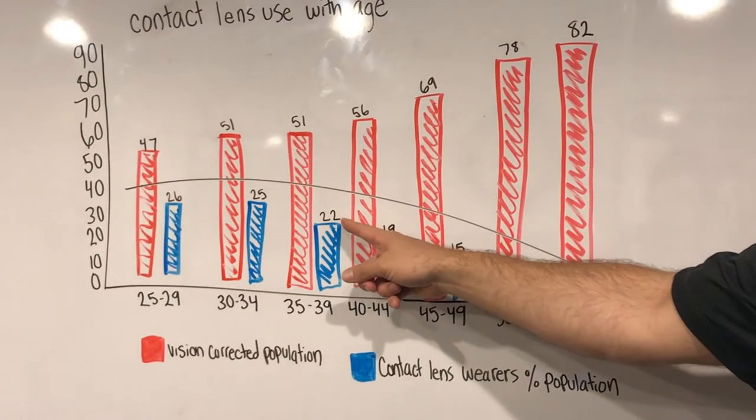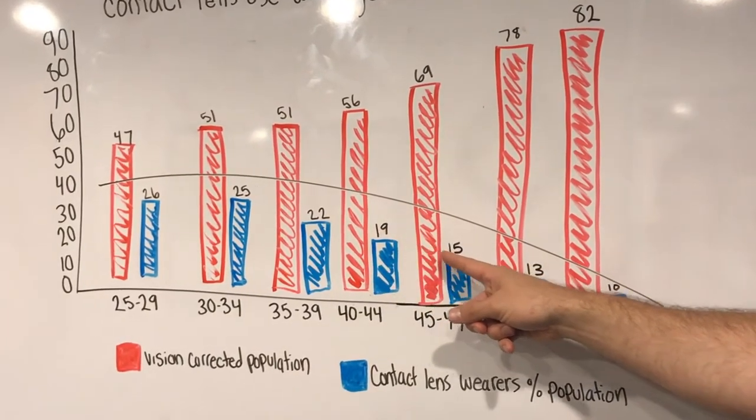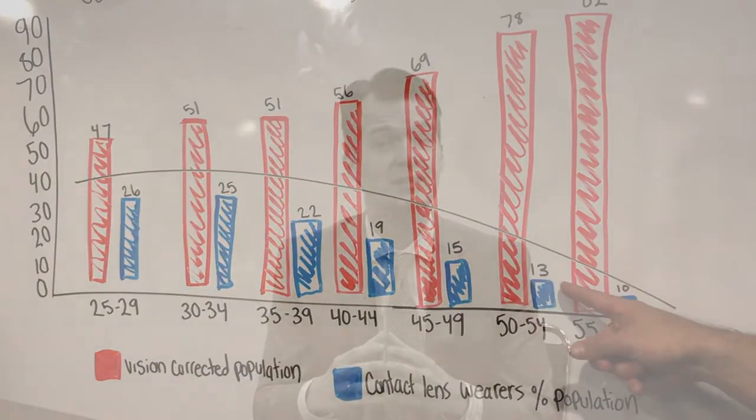are certainly wearing contact lenses. But for those patients who need refractive correction, most presbyopes — we see this sudden decline in the amount of patients that are currently wearing contact lenses. This is a remarkable opportunity to help patients with that unmet need. So when you get into your practice, or if you are in practice right now and you're